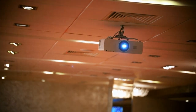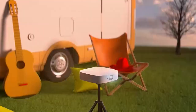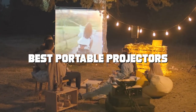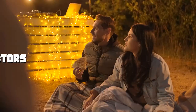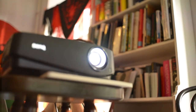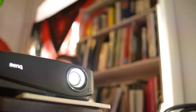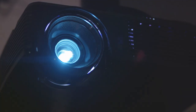Welcome to our channel where we uncover the ultimate cinematic experience. Get ready to embark on a journey into the world of cutting-edge technology as we explore the best portable projectors on the market. Whether you're a movie buff, a gaming guru, or a business professional, these projectors are here to redefine your viewing experience. Say goodbye to outdated viewing methods and say hello to the future of portable projection.